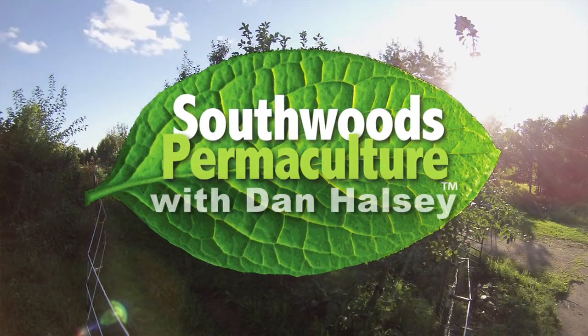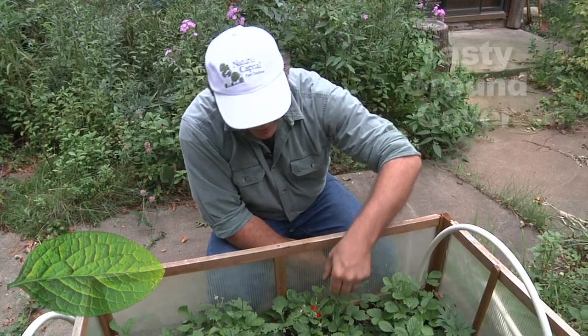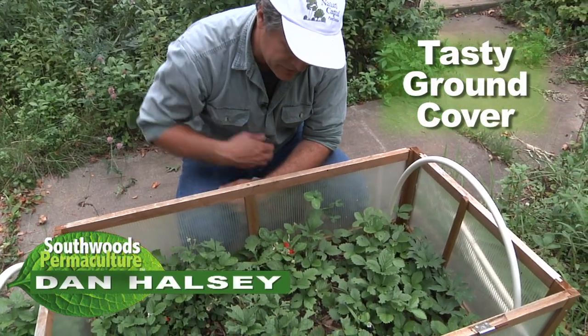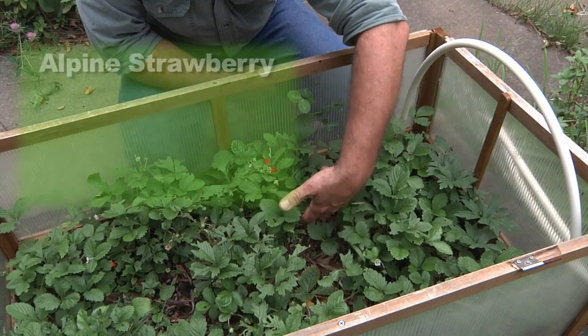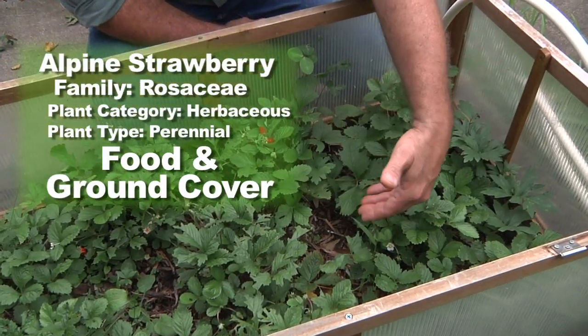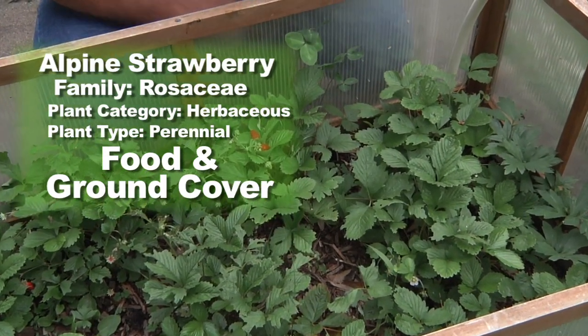We have a lot of choices for ground covers, but it's really nice to have ones you can eat. Here we have alpine strawberry. Alpine strawberry is different from other strawberries because it doesn't have stolons — it doesn't spread by runners. It's a very bushy little plant that spreads basically by dropping its seeds and growing more plants, so it's very easily controlled.